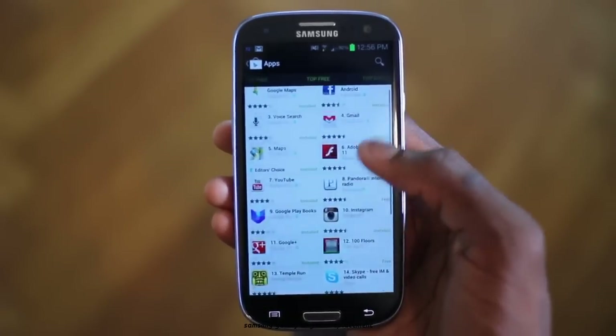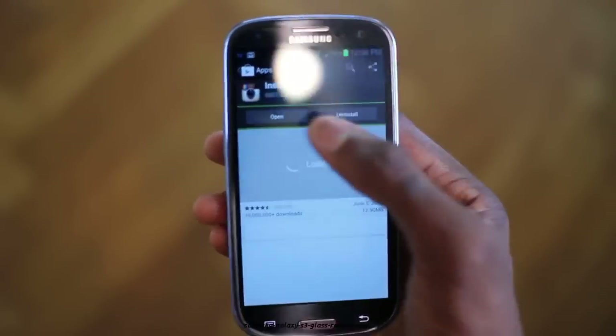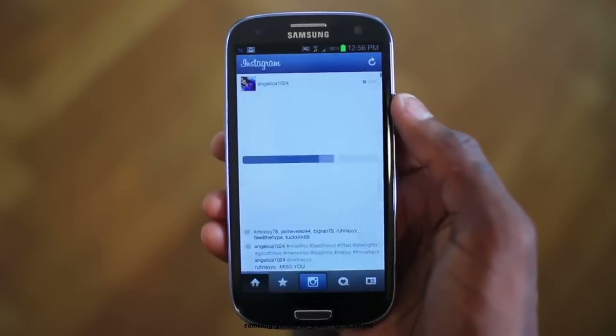If I had to pick an Android skin over pure Android, it would be TouchWiz. It's the fastest, it's the lightest of them all, and the user experience is pretty close to stock Android.